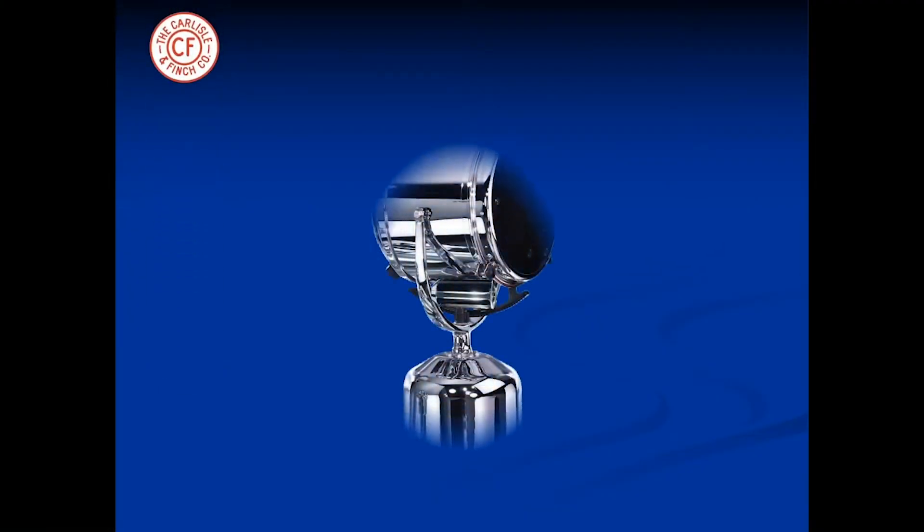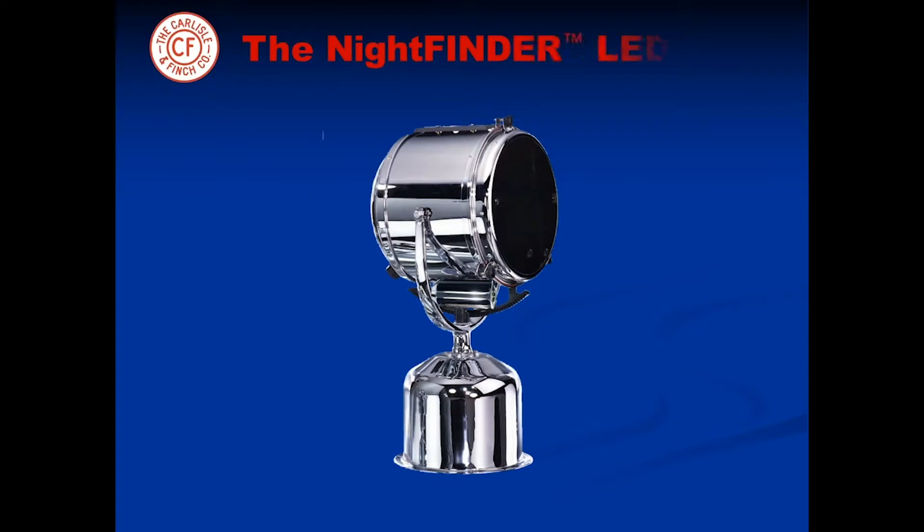Carlisle and Finch recently introduced at the Fort Lauderdale Boat Show the Night Finder LED, a new innovation in night vision technology.